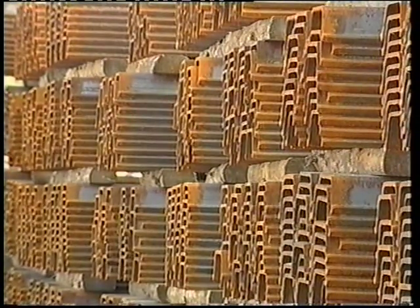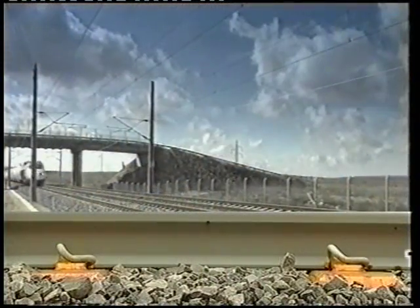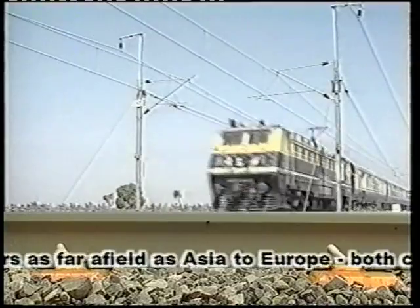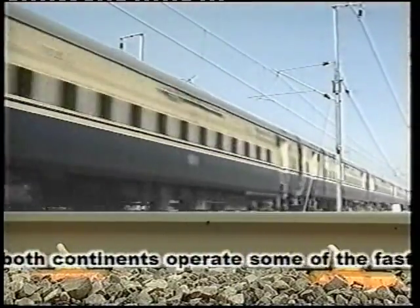Each year, the plant produces enough rails to cover the distance between Workington and Istanbul, and more than 400,000 sleepers. Track is supplied to customers as far afield as Asia to Europe. Both continents operate some of the fastest trains in the world.